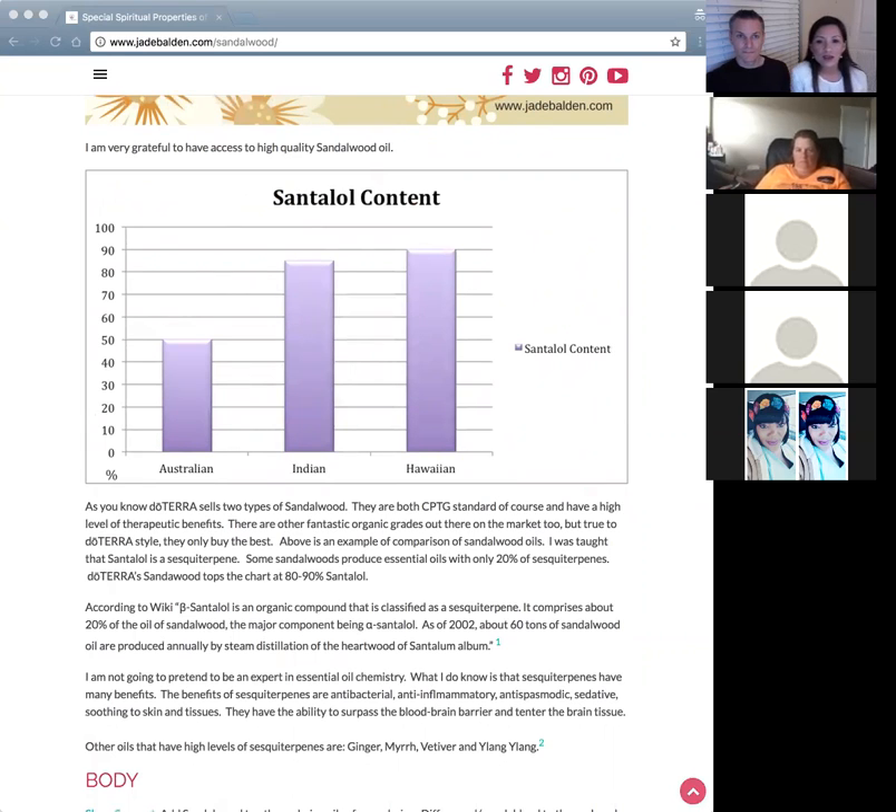I saw this chart at a doTERRA convention a few years ago, took a photo, and recreated it. Our sandalwood from doTERRA comes from two places: India and Hawaii. Both have one of the world's highest levels of santalol, which is a ciscinterpin — a chemical constituent found in essential oils whose chemical structure is so small it has a lot of benefits to us.